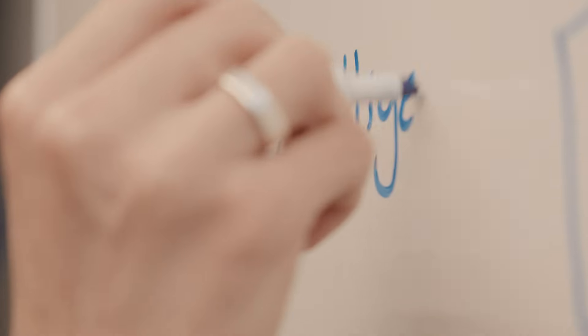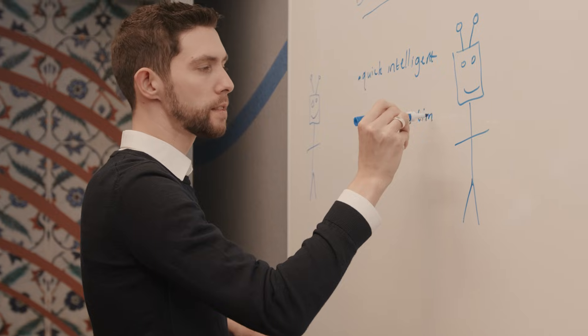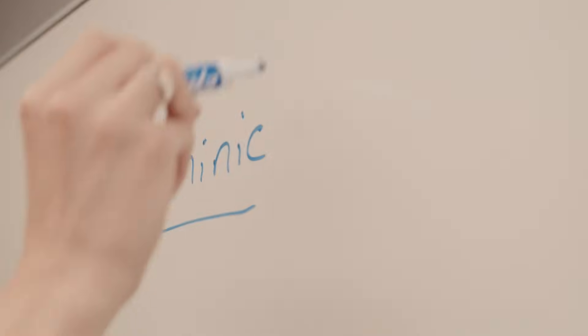When you ask Dominic a question, he gives you a quick and intelligent answer. However, Dominic might not spend as much time thinking through the problem. This is a little bit like current foundation models.